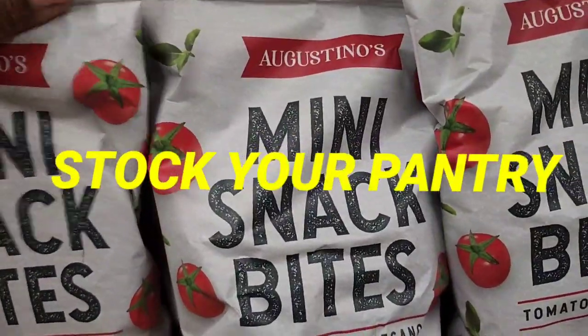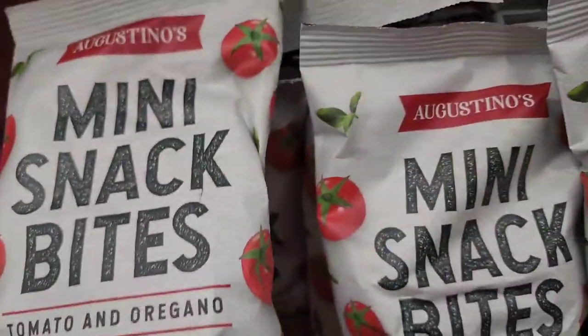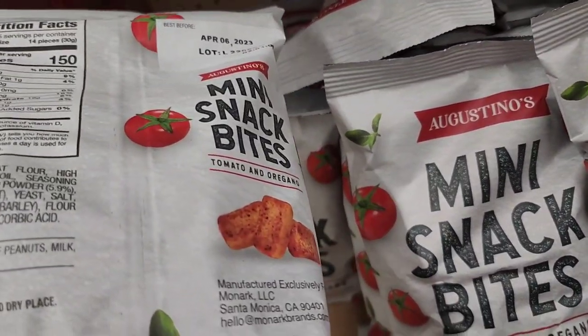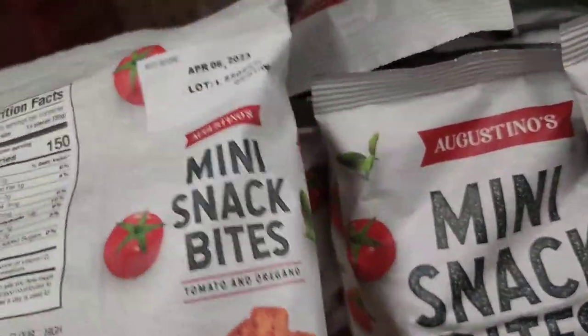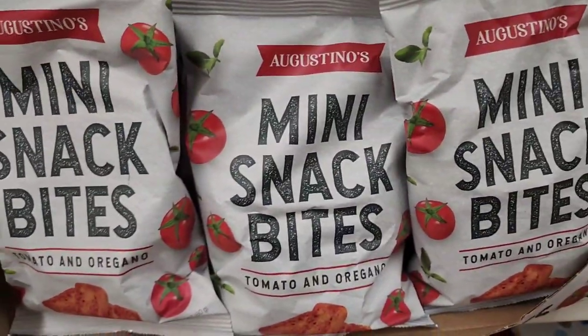Agostino's mini snack bites - tomato and oregano. Beautiful packaging, 100% natural, non-GMO, vegetarian, baked. My daughter and granddaughter would love this. Also gluten-free baby back ribs snacks - that looks really delicious! And a coffee spice grinder with adobo, organic coffee, peppercorn, chopped garlic and onion, oregano, and sea salt - 1.3 ounce net weight. I've never seen this at my Dollar Tree!